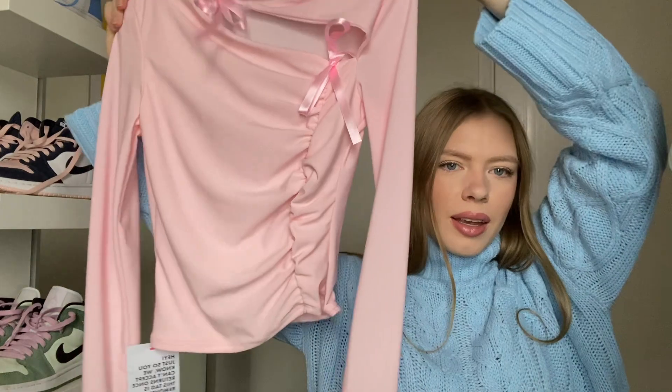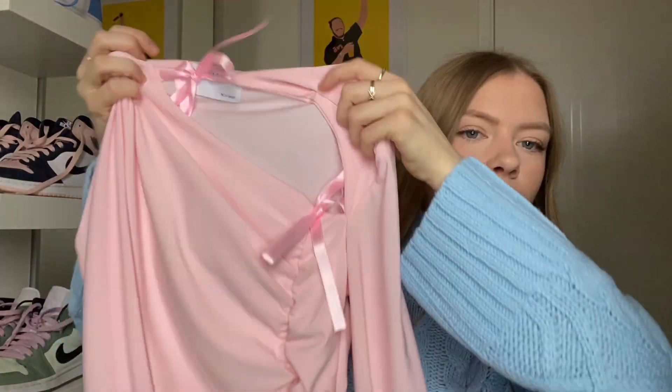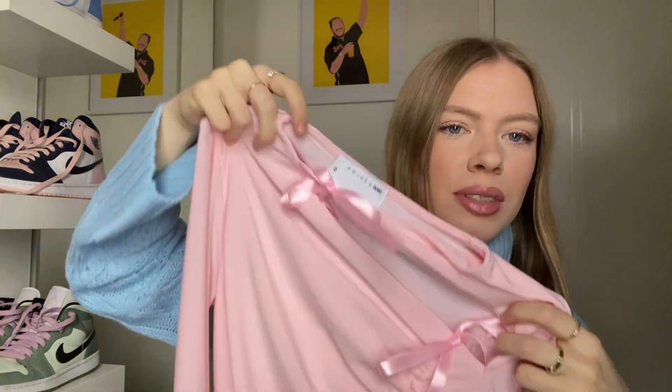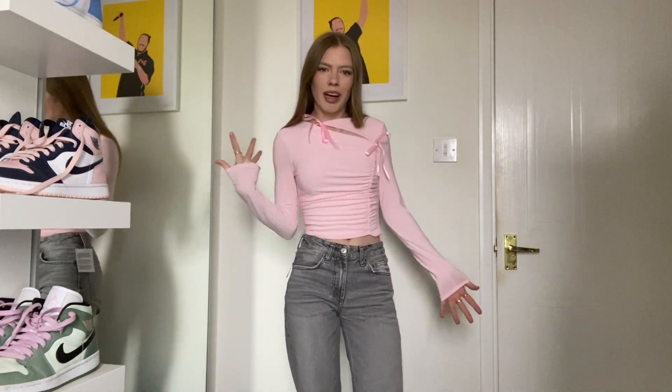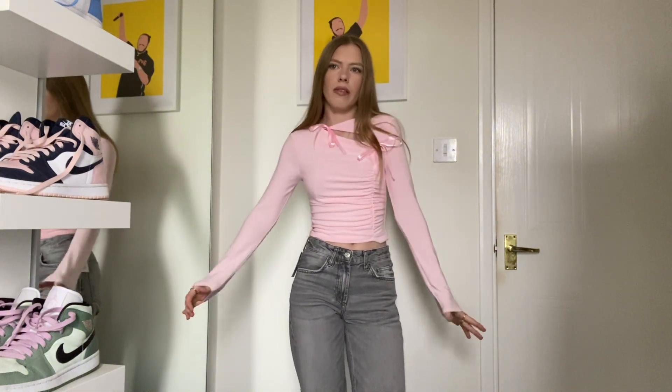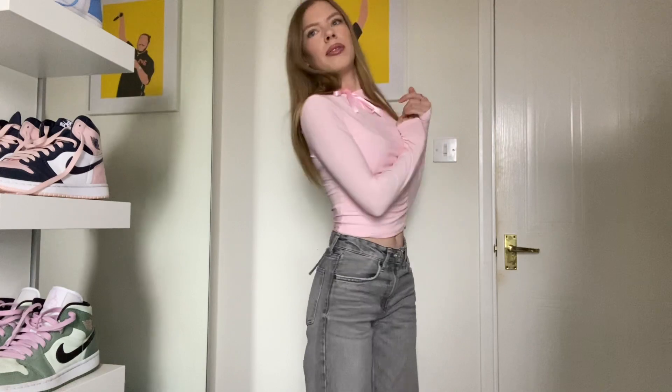Moving on to tops — I've got two from ASOS. The first is a pink bow top. ASOS has been really good with bow tops recently and they just had a big restock. It's a long sleeve with ruching on one side and two bows. I've gone all blotchy from trying on jumpers but this is what it looks like. It's ASOS Design, size extra small, fits perfectly. I love it — I have so many pink accessories that it'll go so well, and I love it with the gray jeans. Definitely a keep.